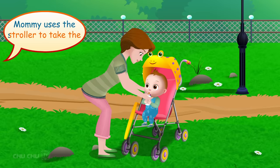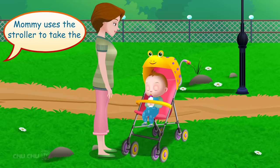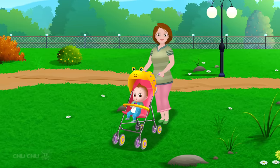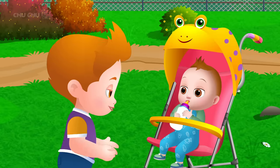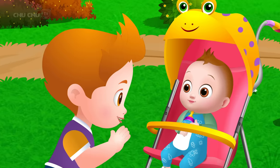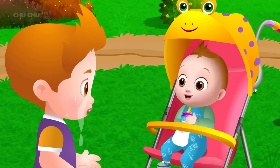Mommy uses the stroller to take the baby for a stroll around the park. Hi! Hi! Hi!